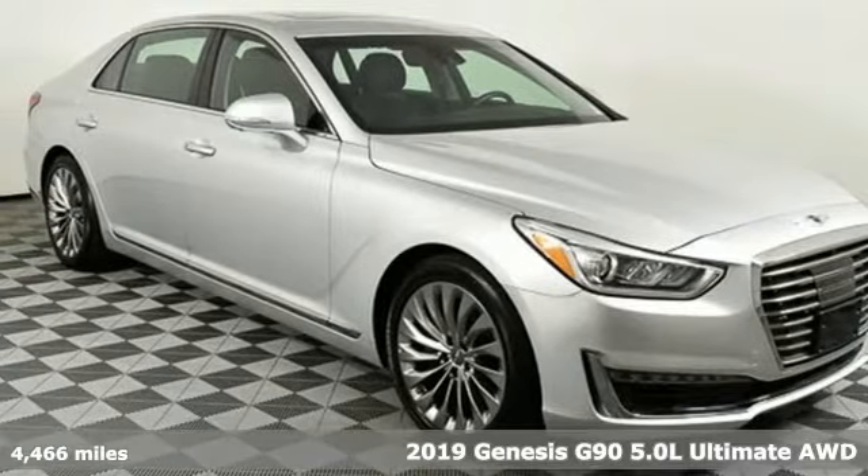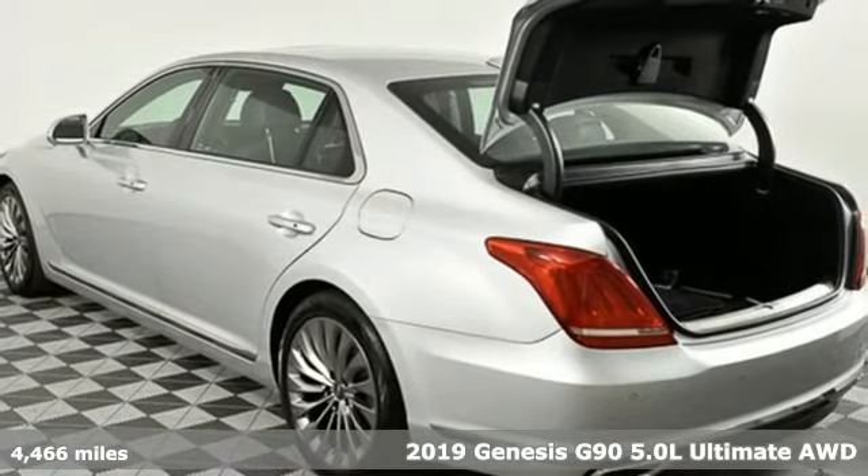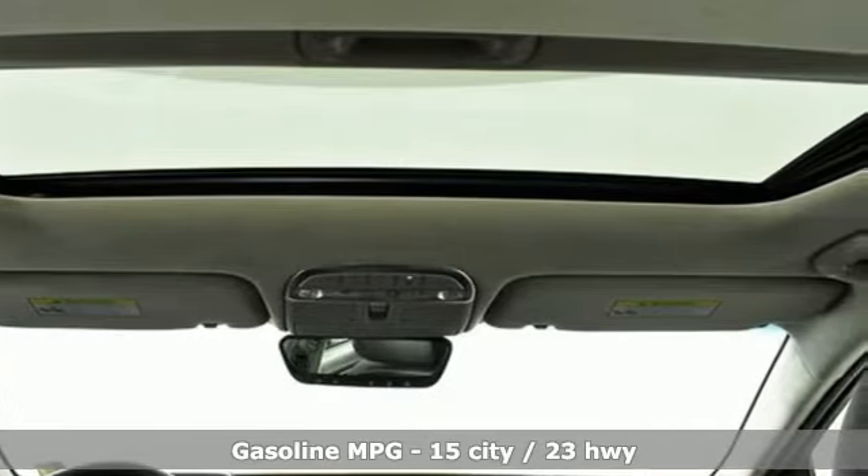Here's the new 2019 Genesis G90. It's luxuriously designed around you to create an elegant oasis for every journey. You'll look forward to every drive with features like these.